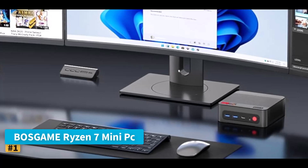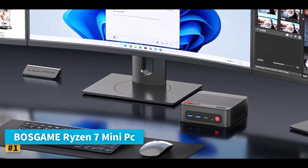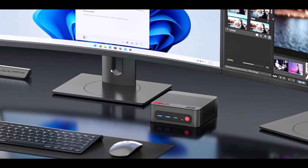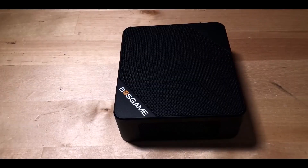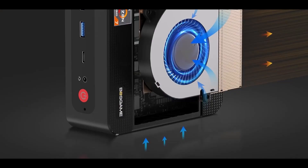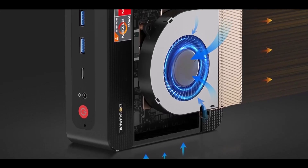Number 1: Bose Game Ryzen 7 Mini PC. The Bose Game Ryzen 7 Mini PC is a powerful yet compact machine designed for creators, gamers, and professionals who need reliable performance in a small package. At the heart of this mini computer is the Ryzen 7 5825U processor, featuring 8 cores and 16 threads with a maximum boost clock of 4.5 GHz.